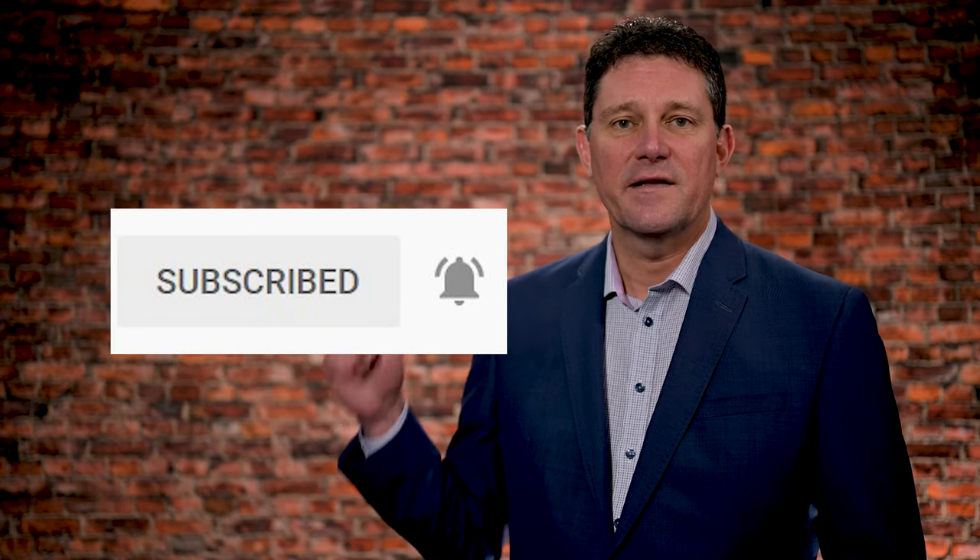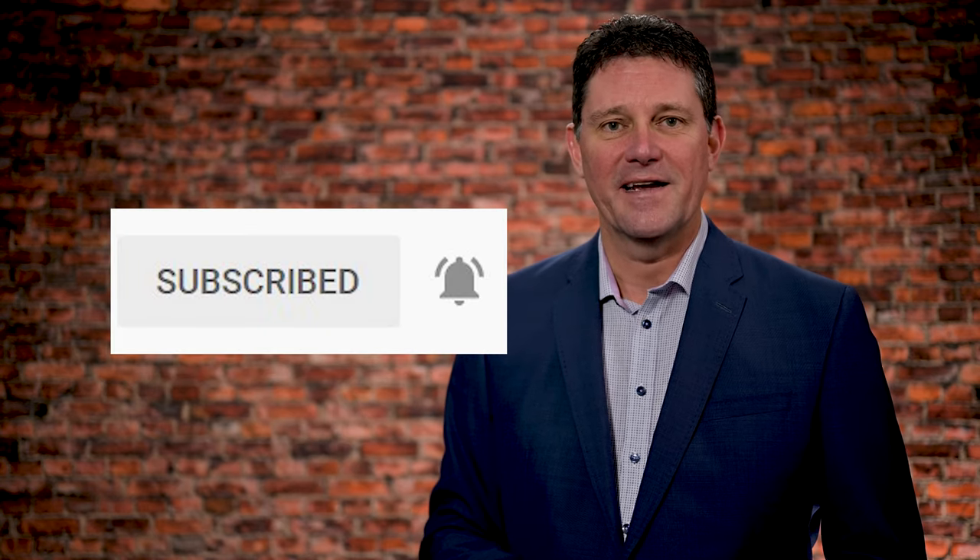Thanks very much for watching this video. If you have any questions about PEI, PEI real estate, or real estate in general, put them in the comments below. Be sure to give me a thumbs up, subscribe to the channel, and press the little bell symbol beside it. Thank you.